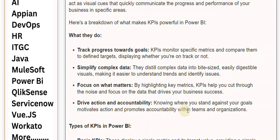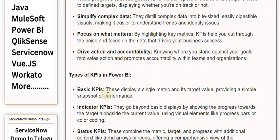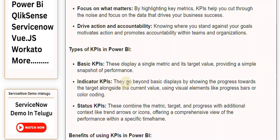Types of KPIs in PowerBuy: Basic KPIs display a single metric and its target value, providing a simple snapshot of performance. Indicator KPIs go beyond basic displays by showing the progress towards the target alongside the current value, using visual elements like progress bars or color coding.